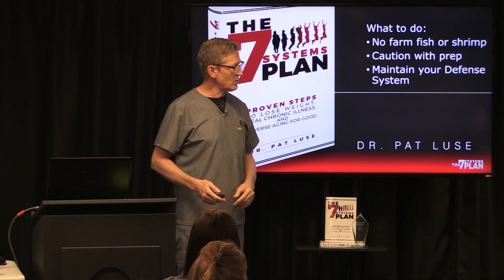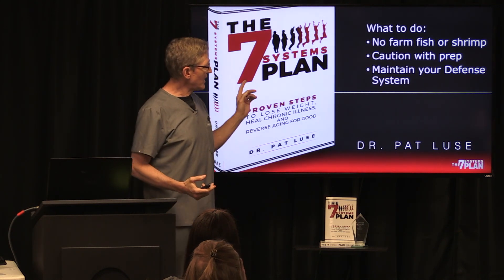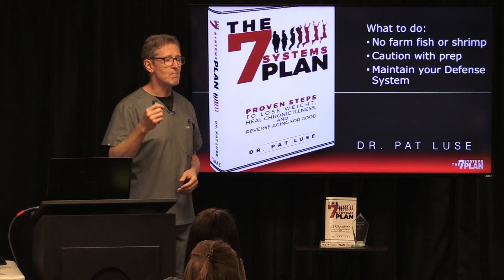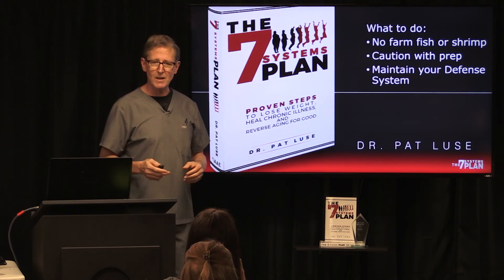And most importantly, maintain your defense system. We talk about that in the Seven Systems Plan in chapter six. This system must be working correctly with all of the superbugs that are out there.